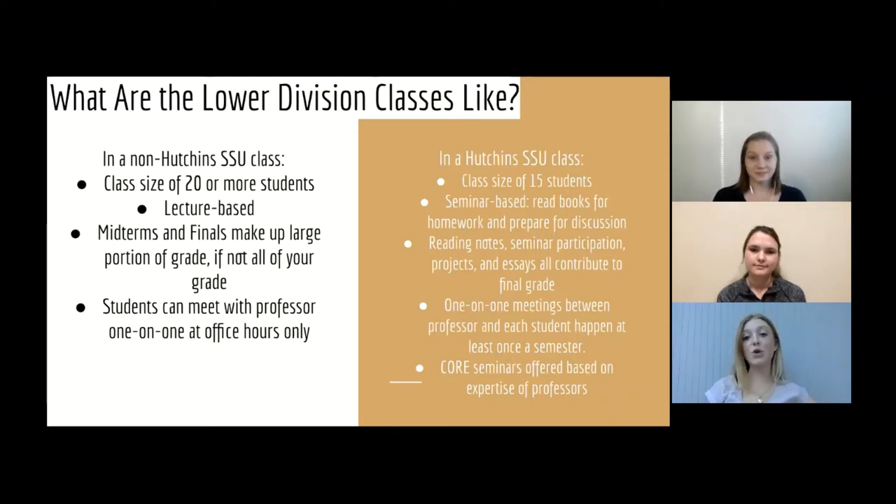In upper division classes, core seminars are offered based on the expertise of professors. A core seminar is just a class about any subject a professor really wants to teach or is an expert in. This includes how to write a memoir, political ecology, death and dying, studies into how time passes — really anything you can imagine can be offered as a core seminar.